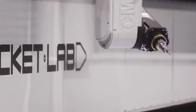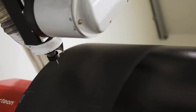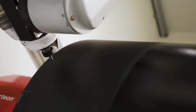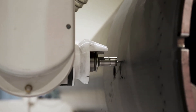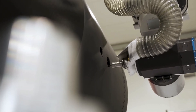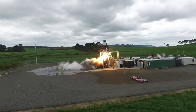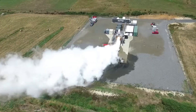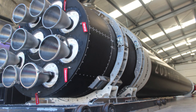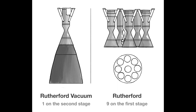The Rutherford engine has the most 3D printed components of any rocket engine in the world. The components that are primarily 3D printed are the combustion chamber, ejectors, pumps, and main propellant valves, and those primary components can be printed in as little as 24 hours, drastically reducing production time. Each Electron rocket is installed with 9 Rutherford engines on the first stage, and the second stage utilizes a single vacuum-optimized version of the engine.